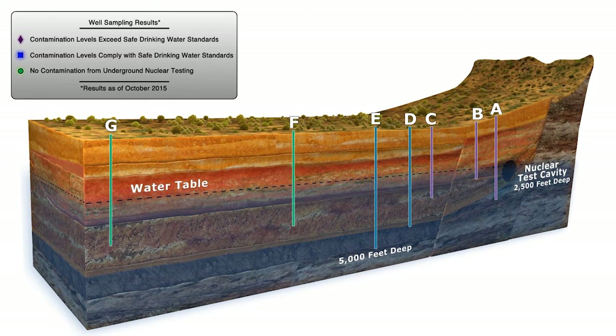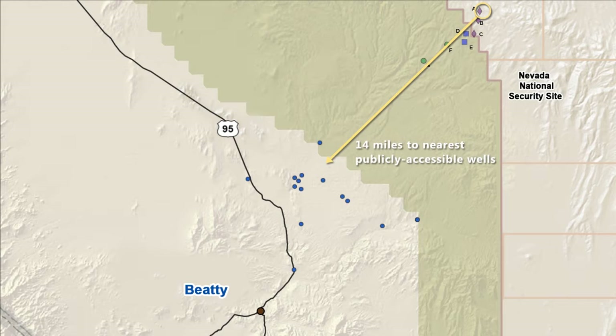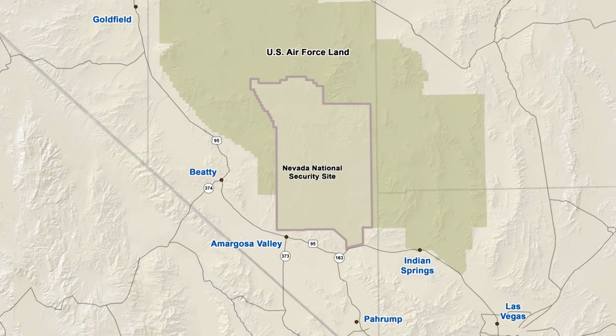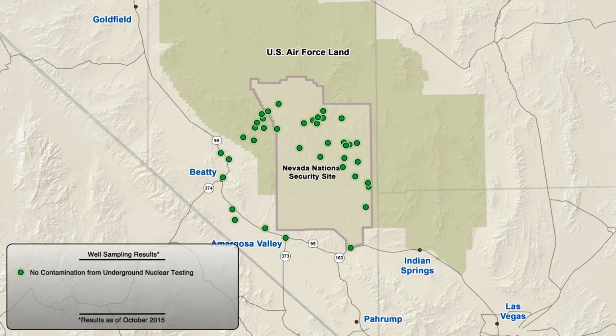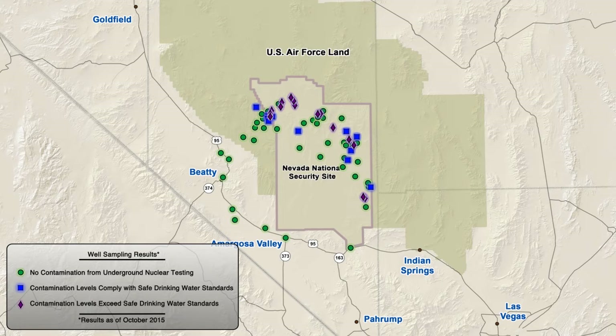It is important to note that the nearest publicly accessible wells are more than 14 miles from this test location. Based on the most recent sampling data, there is no evidence of groundwater contamination from underground nuclear testing in wells marked with green dots. Wells marked with blue squares are those with contamination below Safe Drinking Water Act standards. Wells marked with purple diamonds indicate contamination above safety standards. Contaminated groundwater at levels above Safe Drinking Water Act standards is not expected to reach publicly accessible areas.